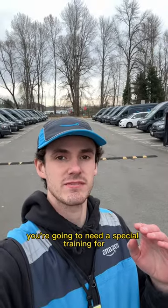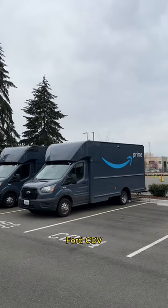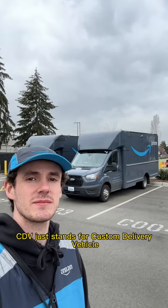The rest of these vans you're going to need special training for, so after you've been a driver for a little bit, you'll get trained on some of these other vans — Ford CDV, Ram CDV. CDV just stands for custom delivery vehicle.